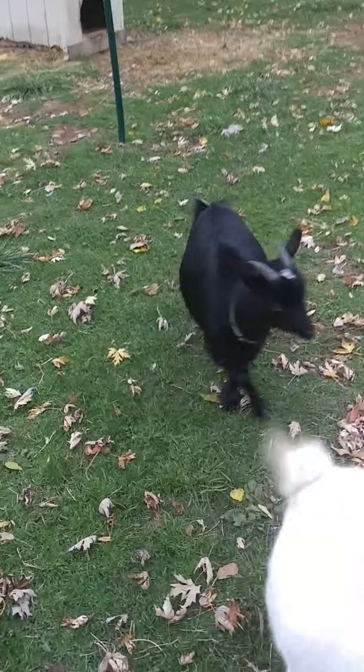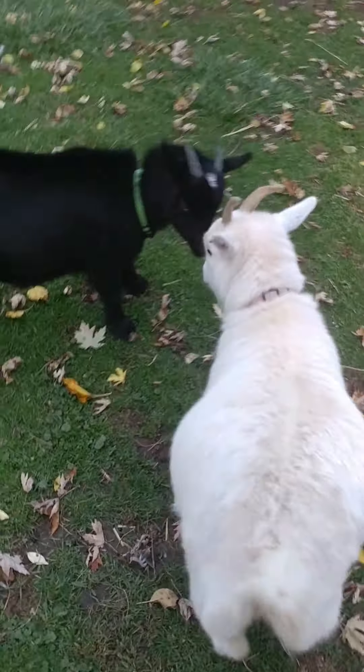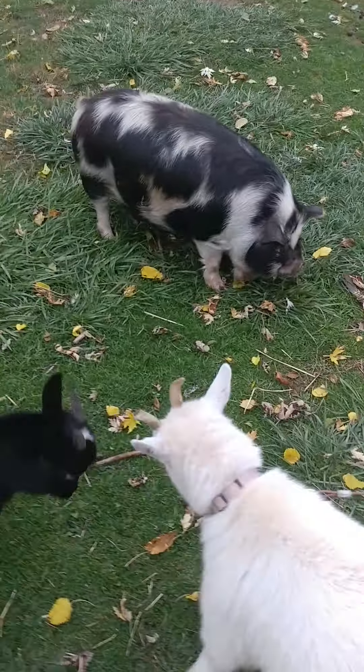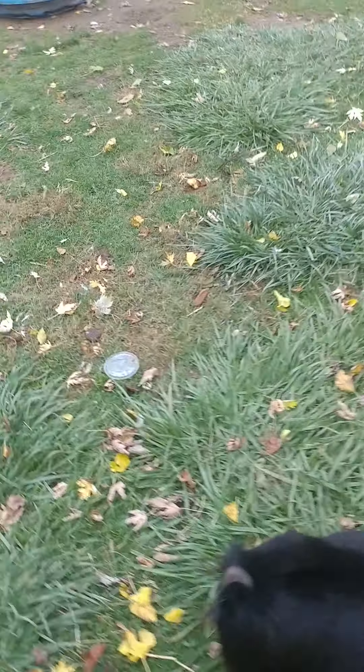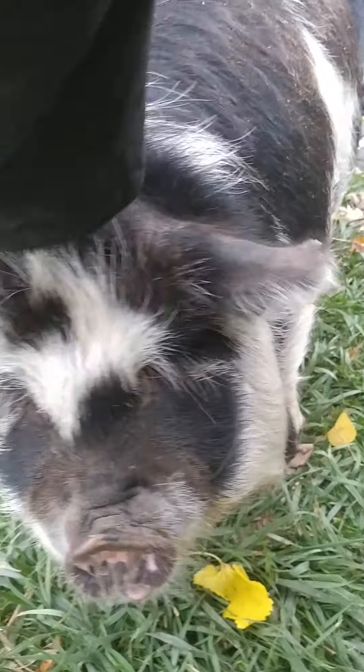That's the goats playing - they're starting to get their winter coats. In a couple more weeks I'll unhook him. She's so fat - that's why we thought she was pregnant, but she wasn't, she's just fat. Here's Daryl - they're starting to get a little bit thicker coat for winter.